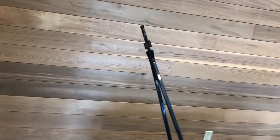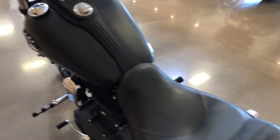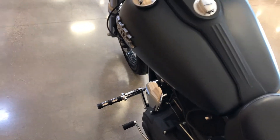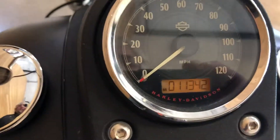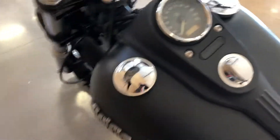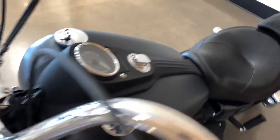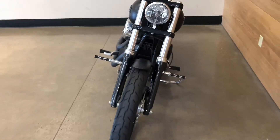Look at this sissy bar — old school. Hideaway license plate. Engine guard with highway pegs. And only 11,300 miles. Six-speed transmission. It's a 103 cubic inch motor, 1,690 cc's.